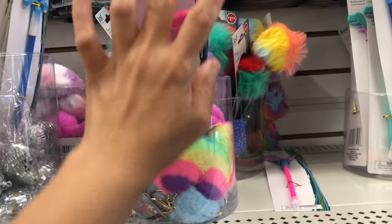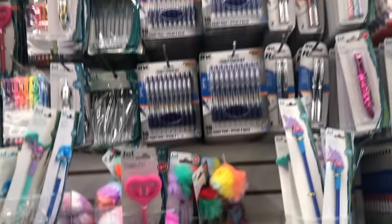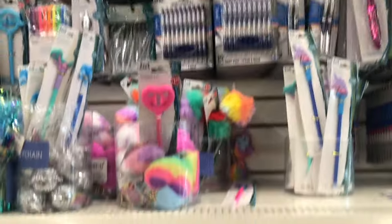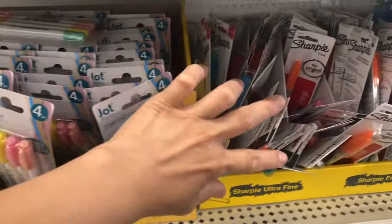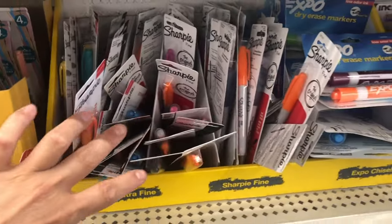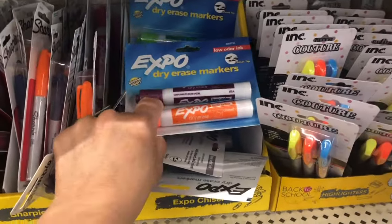Fidget pen! A lot of pens, and then here they have highlighters. They have some Sharpie and dry erase markers too.